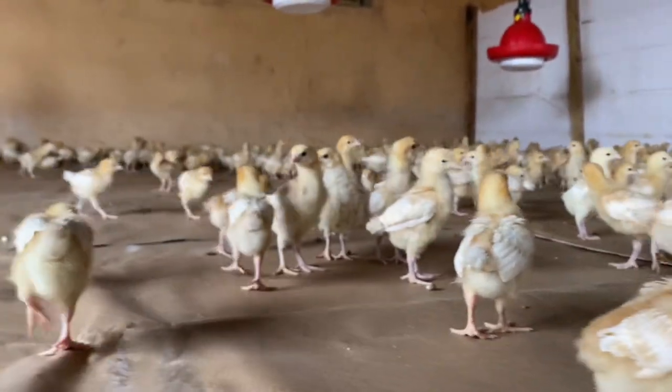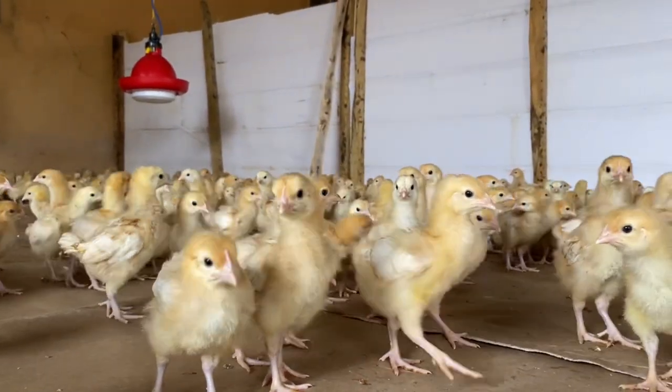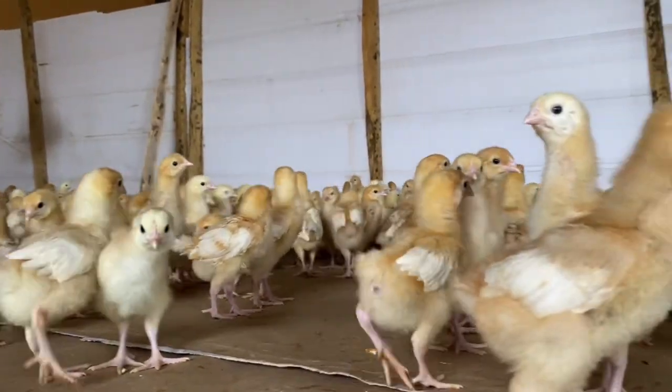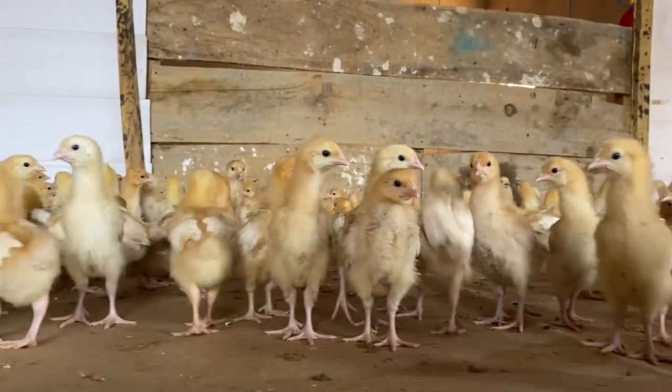You can notice how excited the birds are in their new space. At this point, and at every other developmental stage of the birds, biosecurity measures must be in top gear. Entry into the brooding room must be restricted.